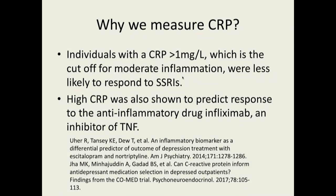What we would need to do in those cases is decrease the inflammation. Individuals with a CRP greater than 1 — the cutoff for moderate inflammation — were less likely to respond to SSRIs. And high CRP was also known to predict response to the anti-inflammatory drug infliximab, which is an inhibitor of tumor necrosis factor, one of the things released with inflammation.